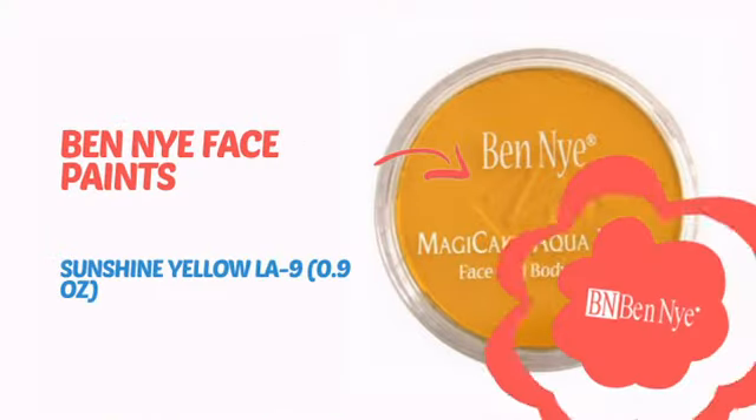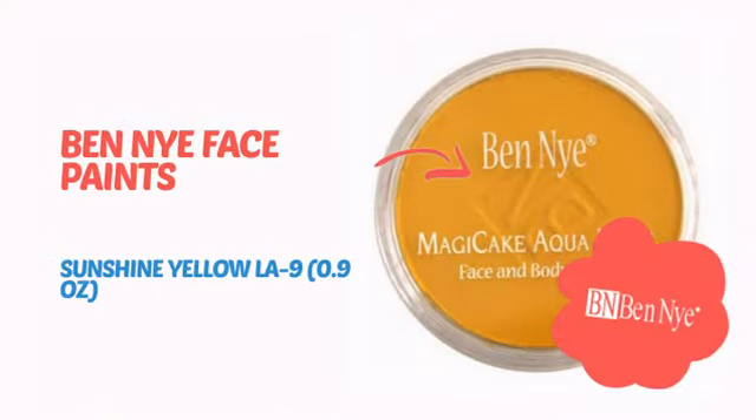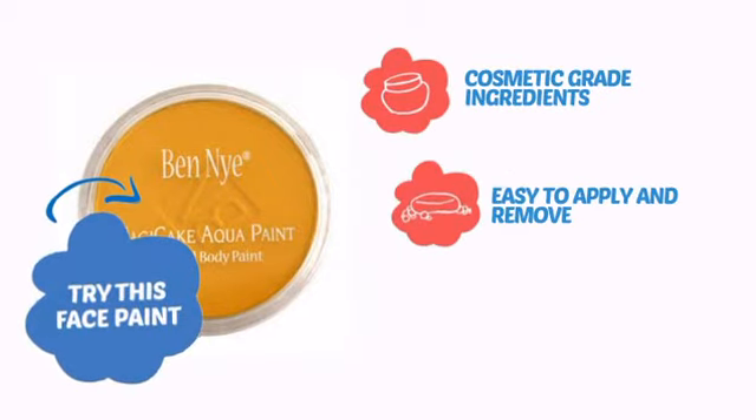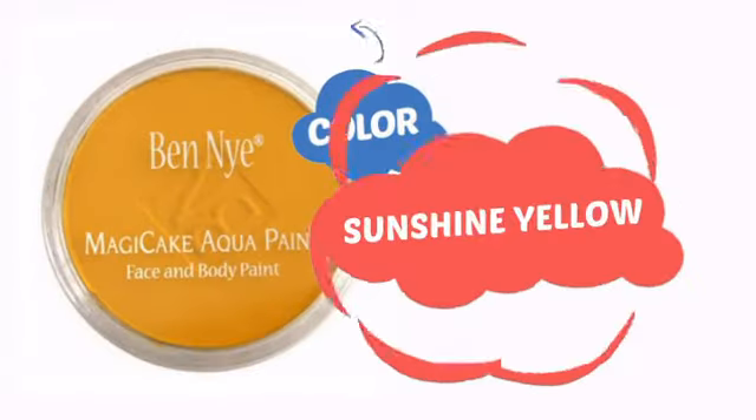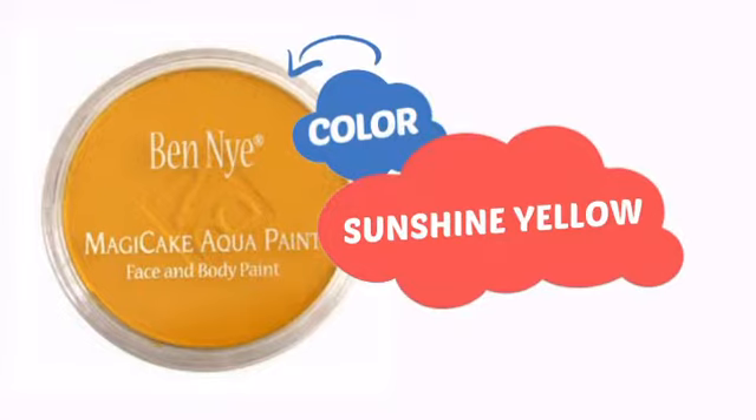It's time to make some tiny faces happy with this face paint from Ben Nye. Try this face paint with cosmetic grade ingredients, easy application and removal, and long lasting coverage. With a high quality color, it's the perfect way to get the perfect look.